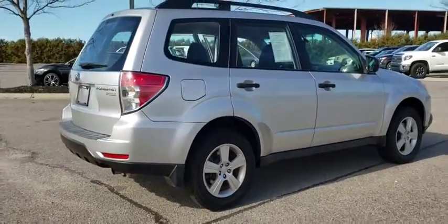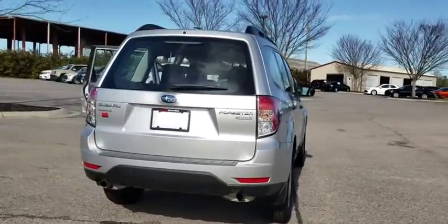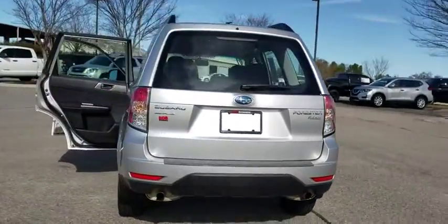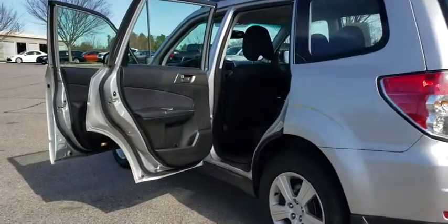Here are some of this vehicle's great options: traction control, dual airbags, power steering, aluminum wheels, AM FM stereo with CD player, four-wheel disc brakes, security system, power windows.